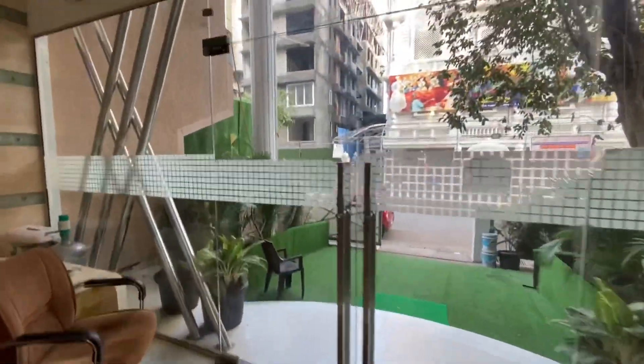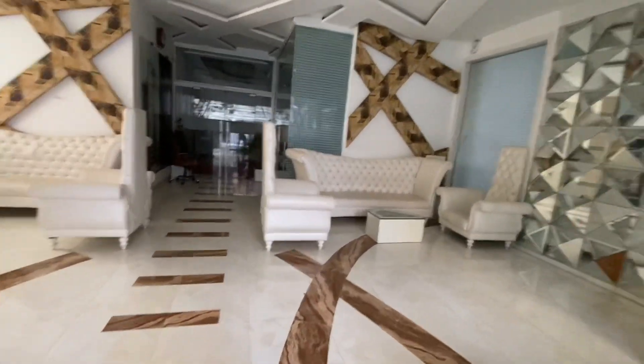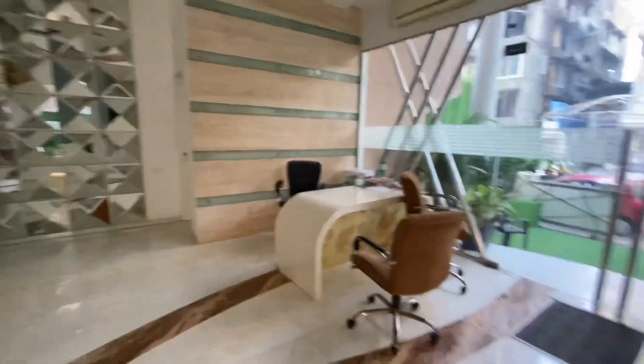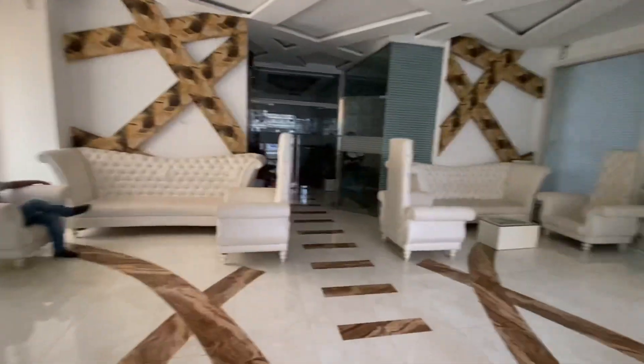Now I'm showing you the beautiful lobby of this building — just imagine your friends are coming and seeing this, or you're coming after a busy schedule and enjoying your flat. It looks like a hotel. That's it from my end. This is Samir Ansari, so please call us on the given number below. Thank you.